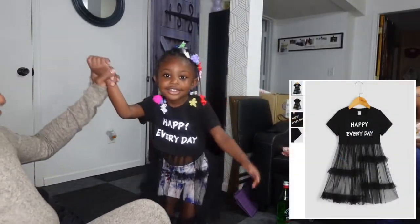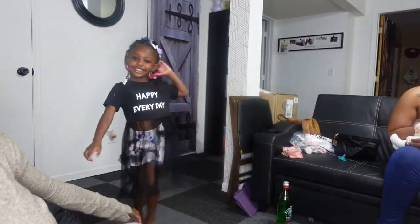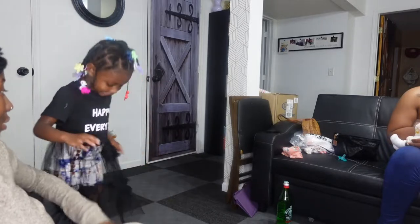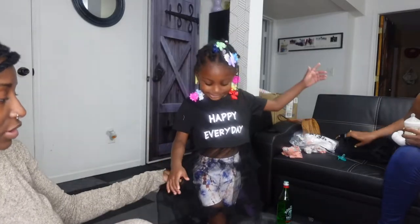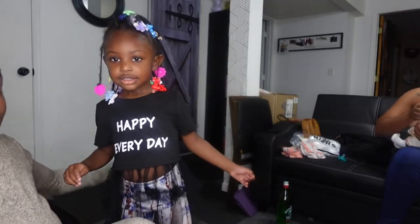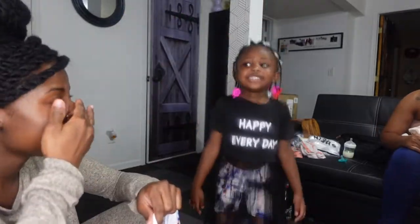I thought I got all two-pieces but I like this top. She can wear leggings underneath. It has like mesh see-through at the bottom, so it's almost like a dress — but she has to wear leggings under it.